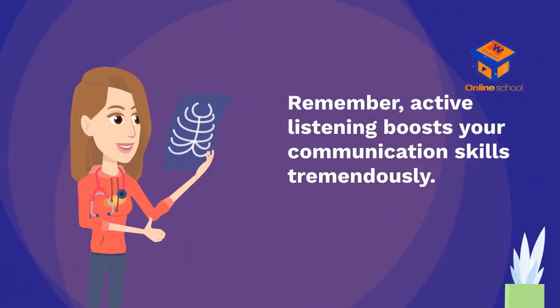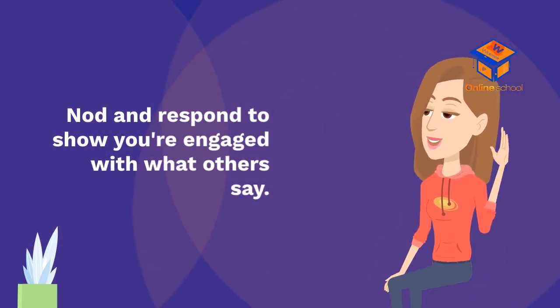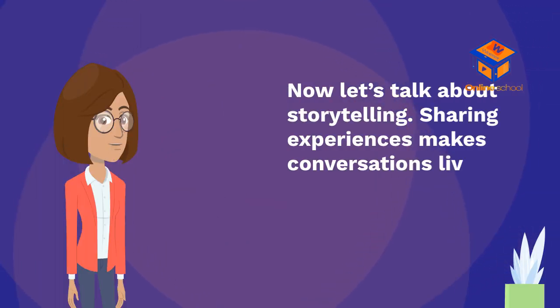Remember, active listening boosts your communication skills tremendously. Nod and respond to show you're engaged with what others say. Phrases like 'That's interesting' or 'Tell me more about that' invite deeper dialogue.